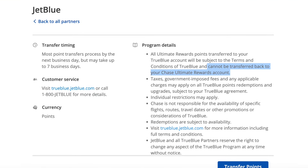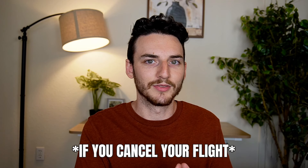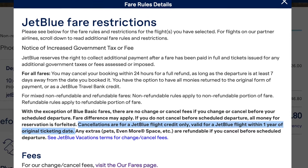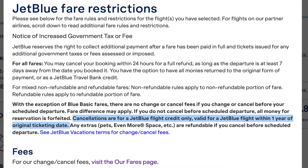Just remember: once you transfer your Chase points to JetBlue or any other airline or hotel, you cannot transfer them back to Chase. So make sure you really want to take that trip. With JetBlue specifically, if you cancel, you will get your JetBlue points back, but the taxes and fees you paid with your credit card will not go back to your card — they'll go back into your JetBlue account as a credit for future purchases.